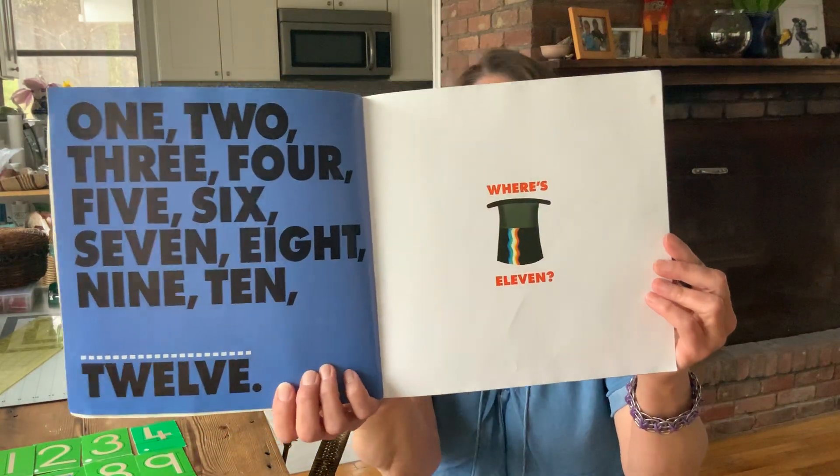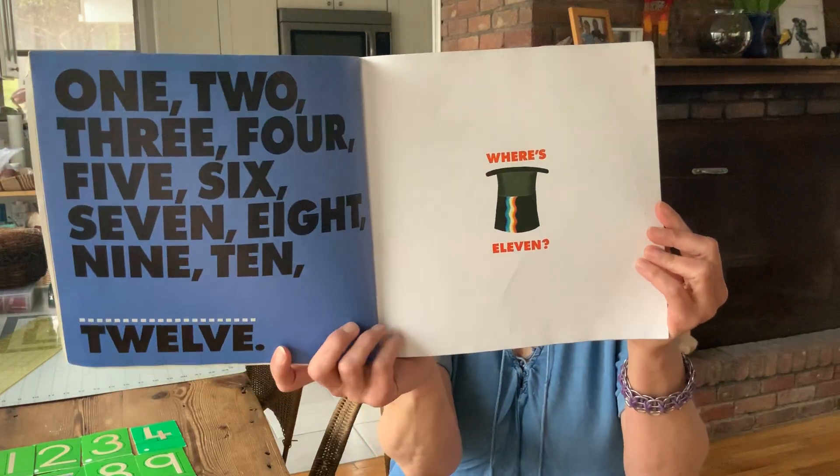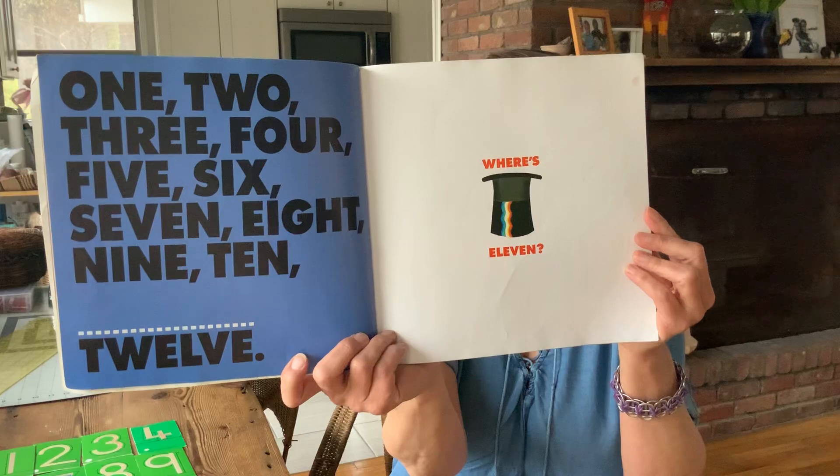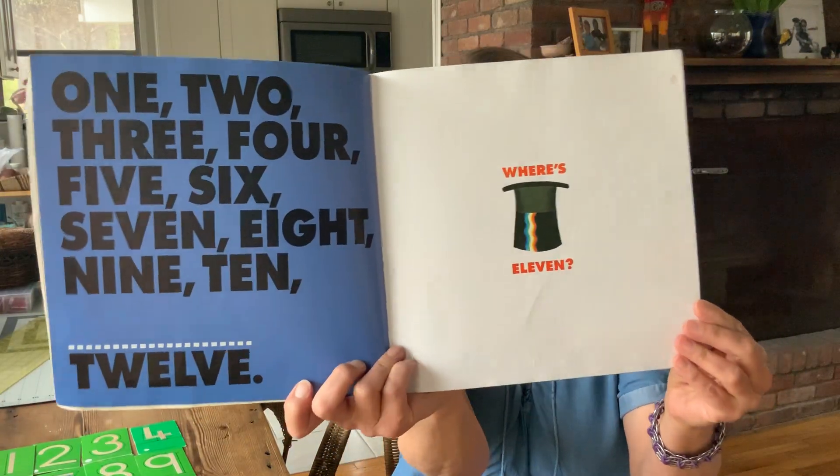1, 2, 3, 4, 5, 6, 7, 8, 9, 10... 12? Where's 11? Where did 11 go you guys? I'm going to find it.